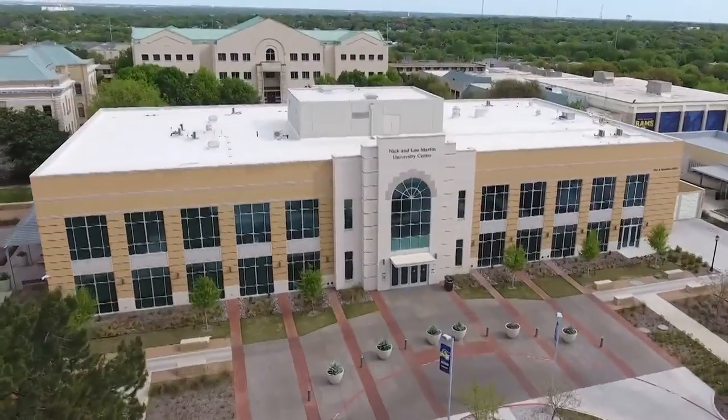Behind me we have the McFadden Science Center, also part of the School of Natural and Social Sciences. Inside you'll find our one and only lecture hall on campus, as well as departments for chemistry, biology, and computer science. Upstairs we also have the labs that you would use in those majors. Thank you all for coming on this tour — I hope to see you in the fall. Rams up!